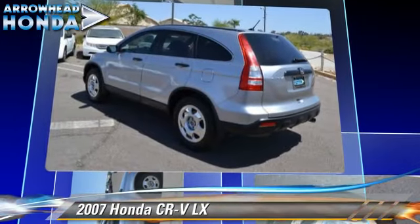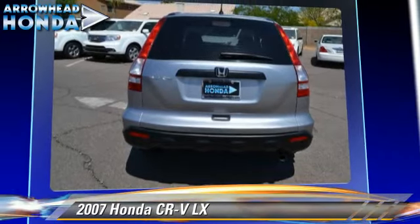This Honda features front-wheel drive, dual front airbags, and power windows.